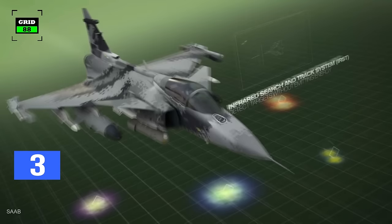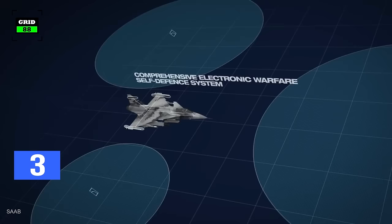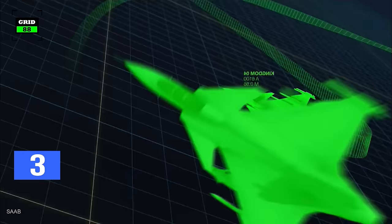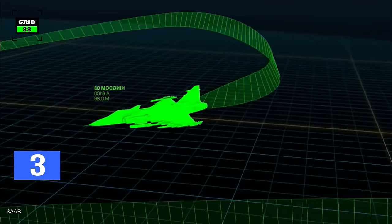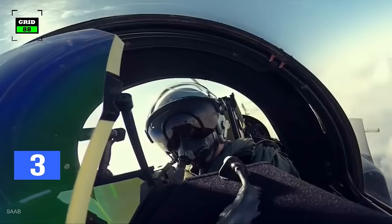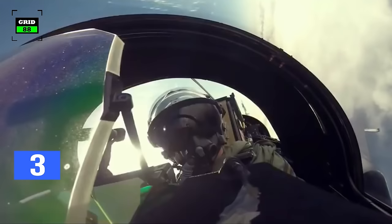The information acquired by the jet can also be shared with other fighters and ground-based assets. The aircraft is outfitted with a passive infrared search and track sensor system, which makes it difficult to detect the Gripen. An improved electronic warfare system helps the aircraft to disrupt enemy communication. The sources and sensors are integrated into one high-level sensor fusion and situational awareness system to enhance the effectiveness of the mission.